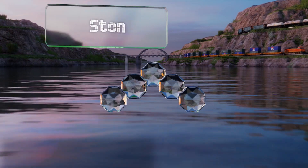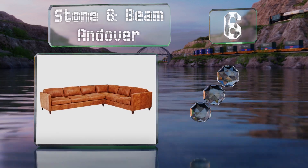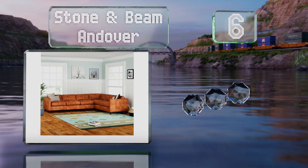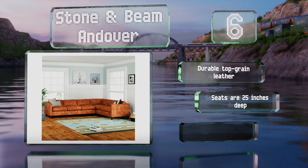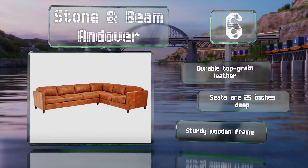Coming in at number six, though it is somewhat expensive, the Stone and Beam Andover is a quality piece with a three-year warranty. Available in charcoal, saddle, and driftwood, it comes in both left and right L's as well as U-shaped models with chaises. It's made of durable top-grain leather with a sturdy wooden frame, and the seats are 25 inches deep.